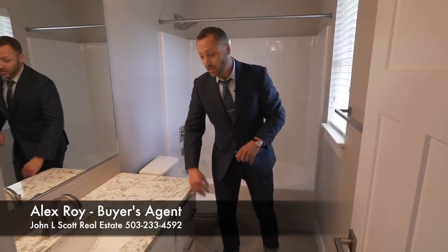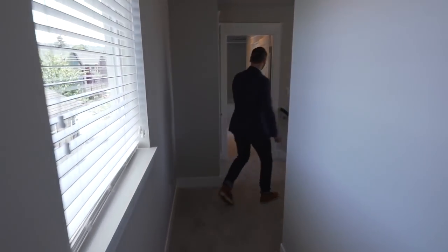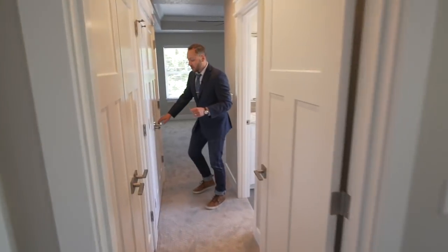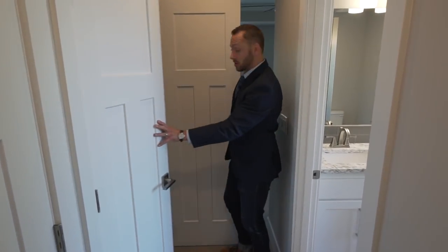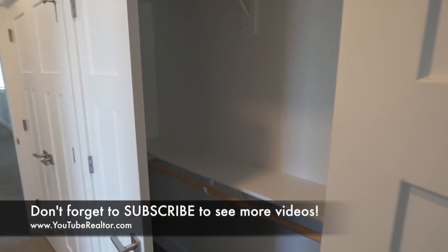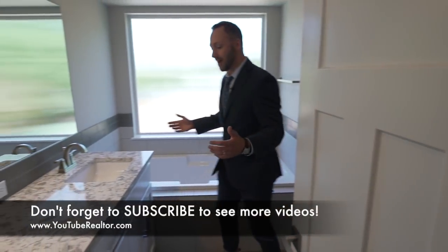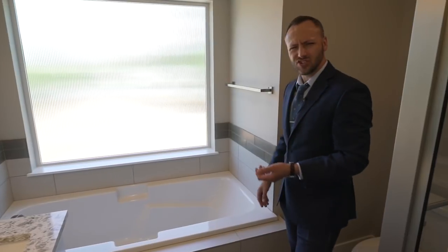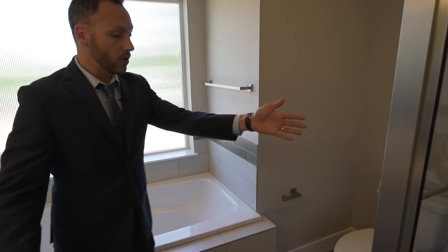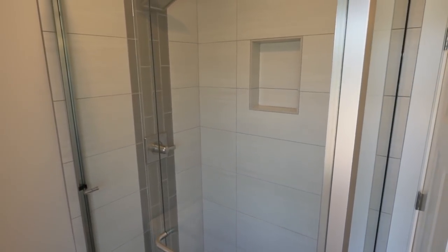Then the upstairs full bathroom — it has the same quartz countertops and cabinets as the kitchen, along with a wonderful shower and bathtub. Down the hall is the master bathroom, which is the real luxury bathroom as it should be. It's got dual sinks with a quartz top, a nice large soaker tub with a privacy window — the natural light in here is just wonderful. There's also a stand-up shower with really nice tile choices: tile adornment on the wall and on the floor, and tile floors throughout these bathrooms.